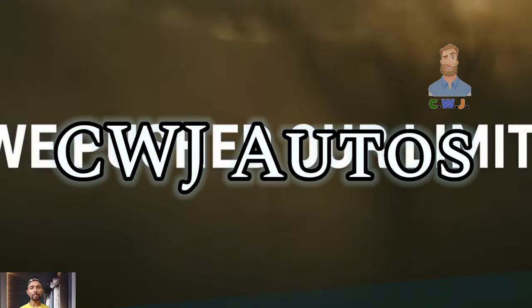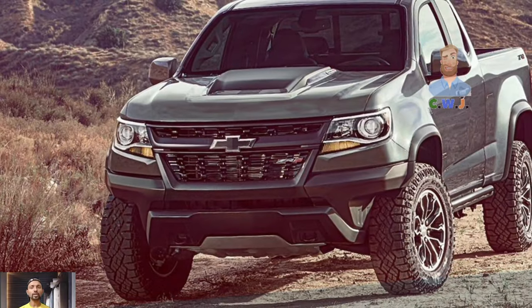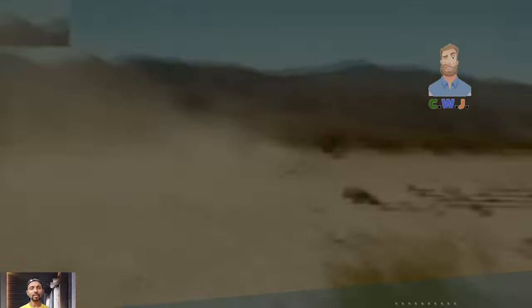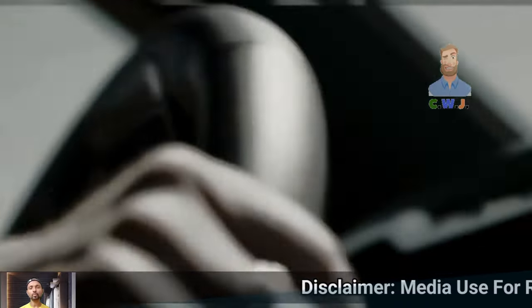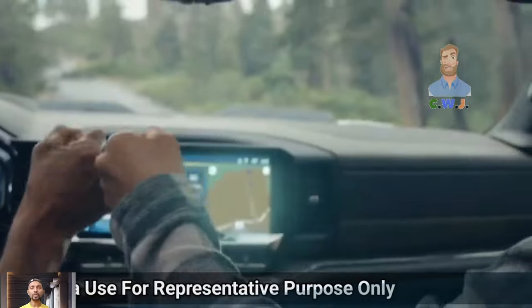Hey guys, welcome back to my YouTube channel CWJ Auto. The 2025 Chevy Colorado ZR2 released an off-road version of the Colorado called the ZR2, and now in 2024 they are offering an even more improved version called the ZR2 Bison, for customers who love adventure.